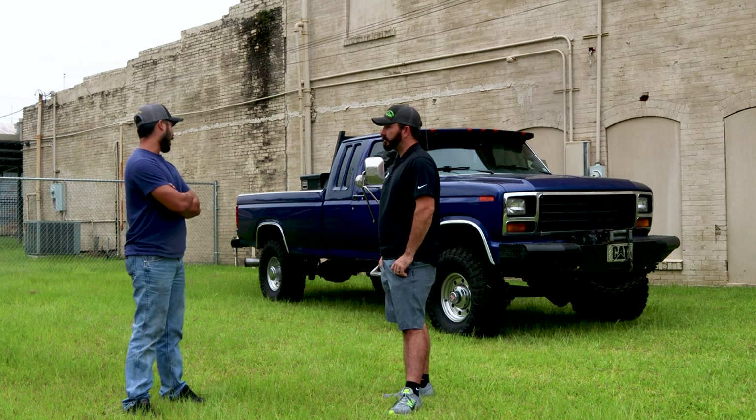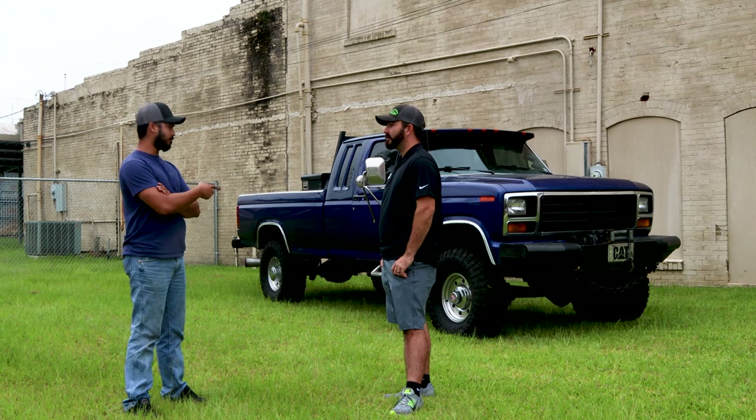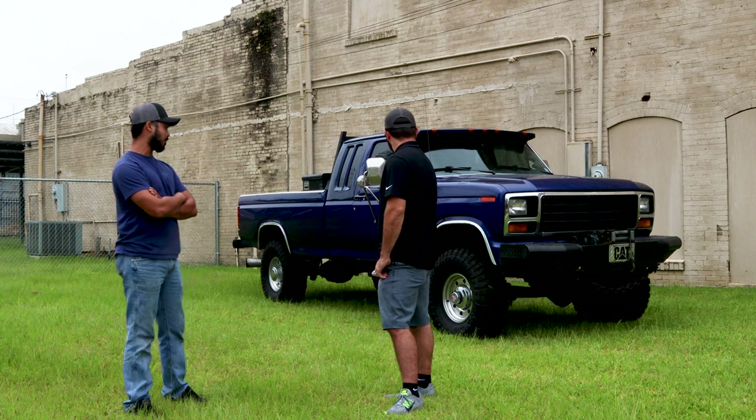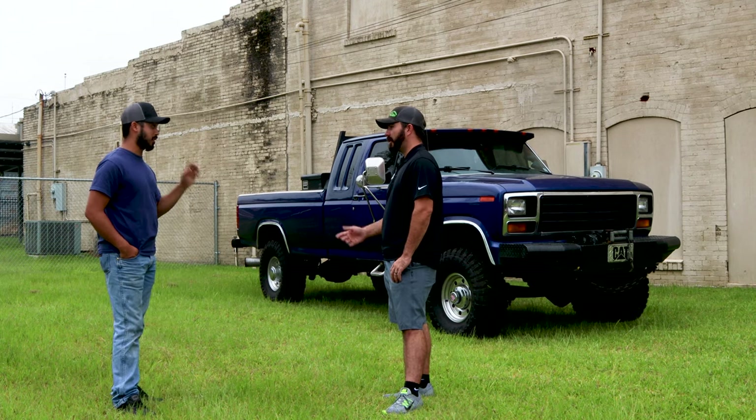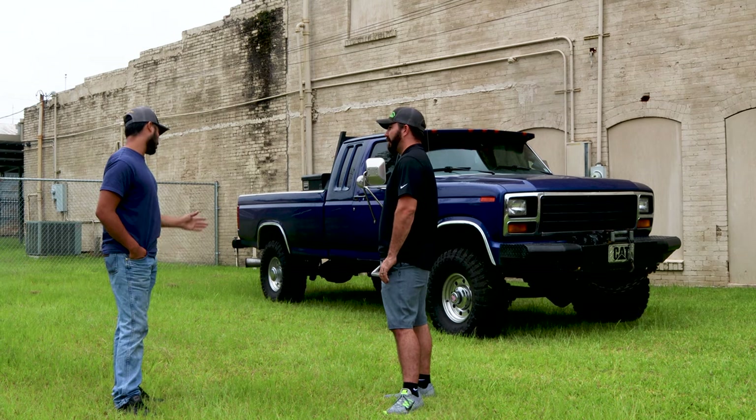So what'd it take to do the four-wheel drive conversion on it? It wasn't too bad. We did a PMF RSK on it — it's actually for an OBS, 92 to 97. We kind of custom made it work. But it works, it rides pretty good.